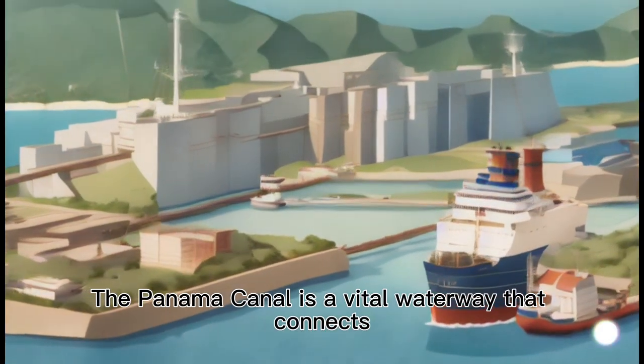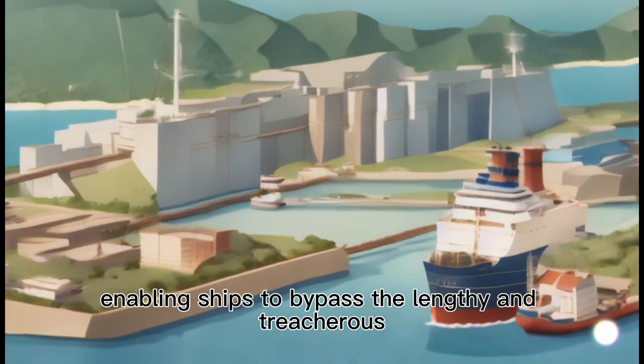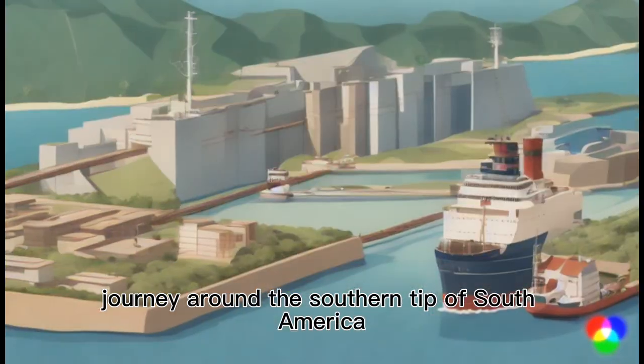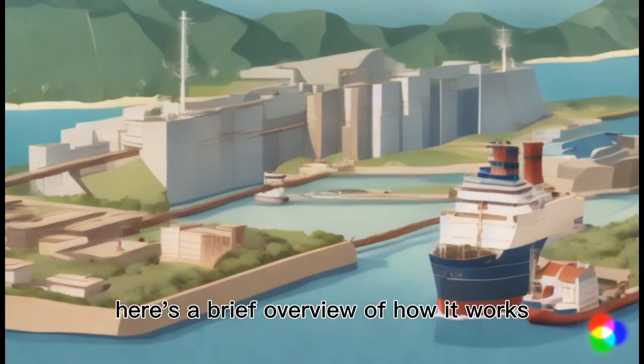The Panama Canal is a vital waterway that connects the Atlantic and Pacific Oceans, enabling ships to bypass the lengthy and treacherous journey around the southern tip of South America. Here's a brief overview of how it works.